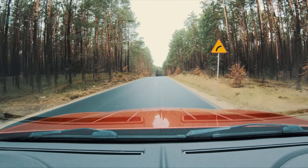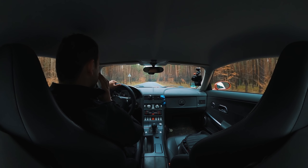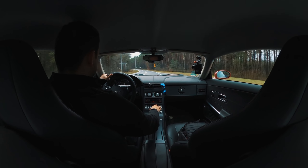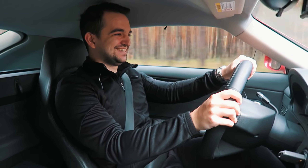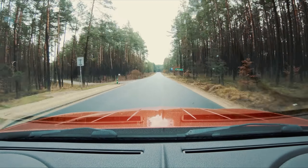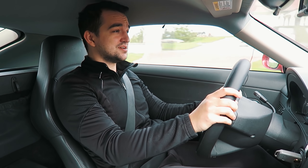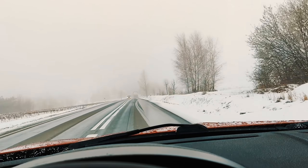Teraz to tak, gościu! Nie ma w ogóle rozmowy! Ja dopiero teraz wiem, co ten samochód potrafi! I ten dźwięk! Jak jechałem w stronę mechanika z rana, to gdzieś tam przymrozki były. Jechałem na tych starych oponach — to był kosmos. I różnica jest niesamowita.